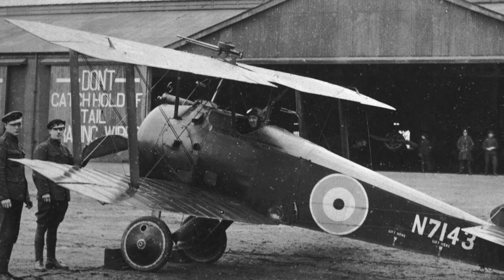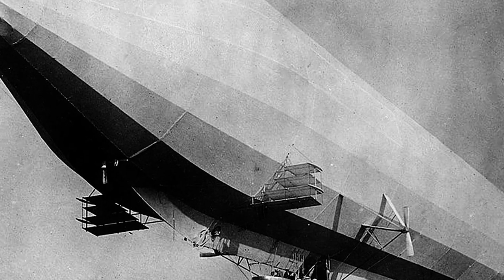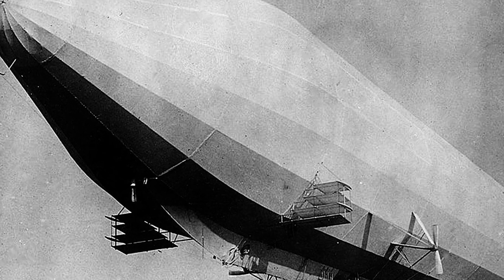In 1916 the Germans controlled the skies over the trenches, and the British developed three fighters to regain control of the air battle. The best and most famous of these three designs is the Sopwith Camel — small and light, it represented the latest fighter design at the time.